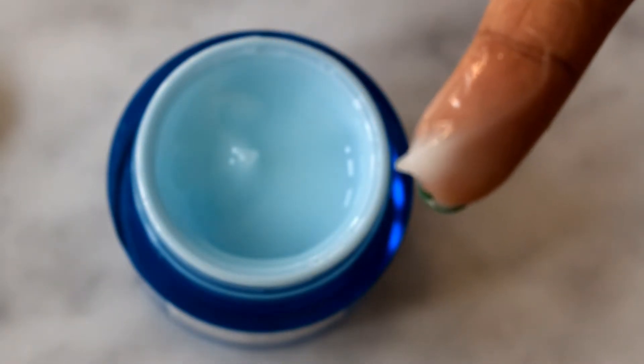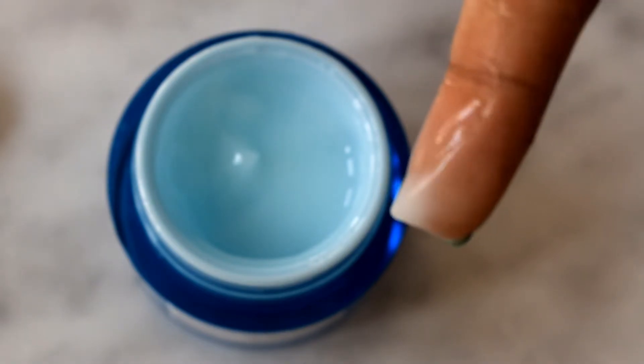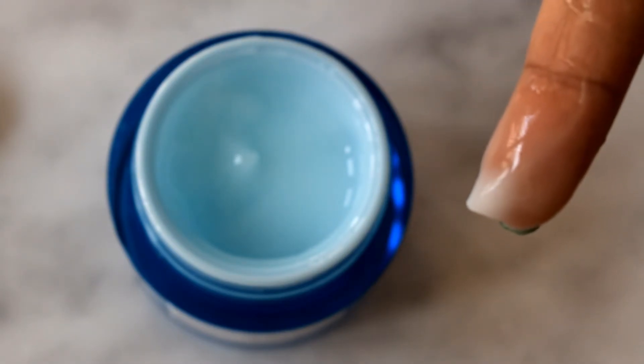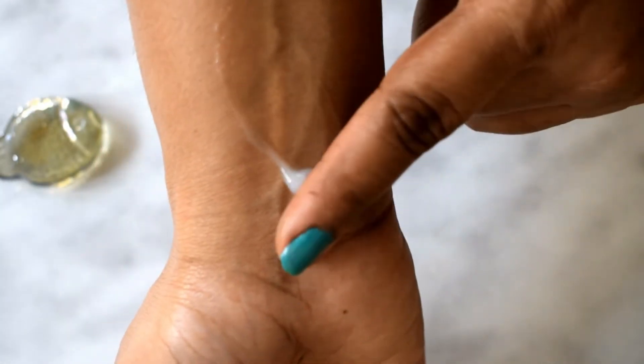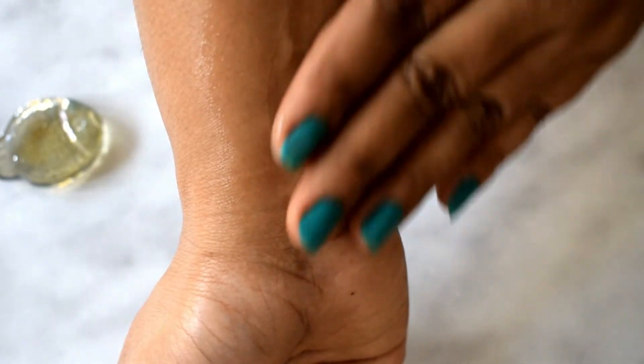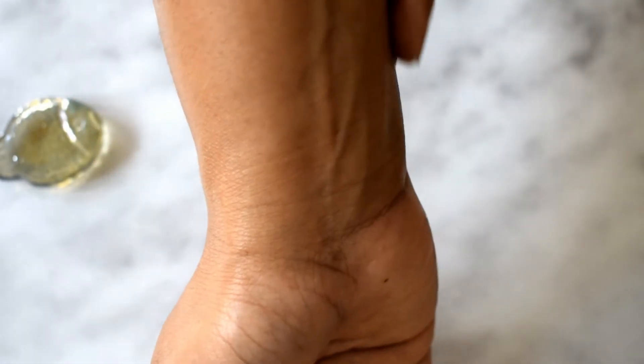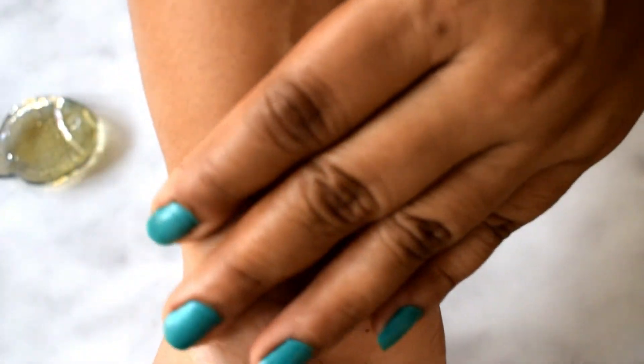A little goes a long way with this product — this amount is more than enough for my entire face. You can apply this before your makeup or, like me, use it as an overnight treat. It blends in so well into my skin, gets absorbed quickly, and does not leave behind any residue, greasiness, or oiliness.